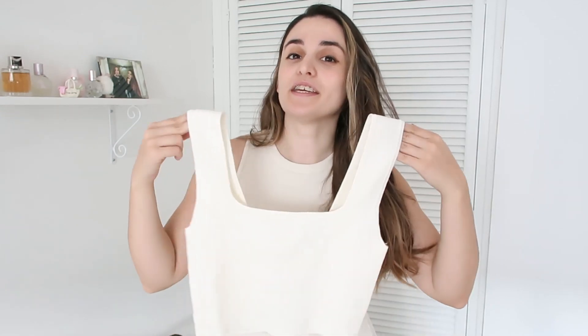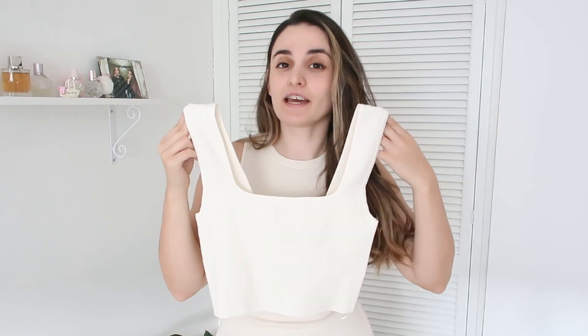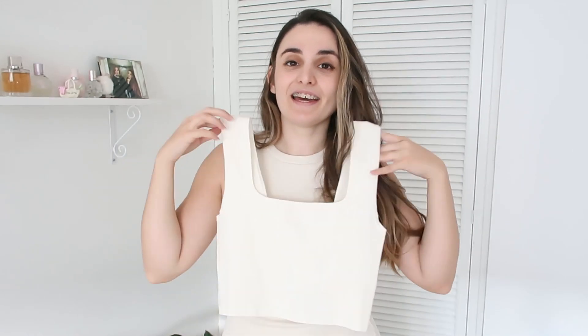The next thing I ordered is yet another top — there's never going to be a haul without a beautiful top. This one is simple but has very beautiful details: thicker straps which I think will be very flattering to my body and shape, and a square neckline — that's exactly what drew me to it. They have it in other colors like black and lilac, but I went with white because it's a universal color that goes with everything.